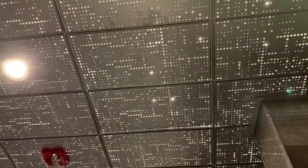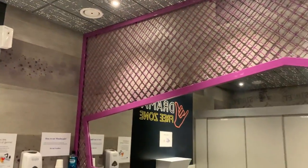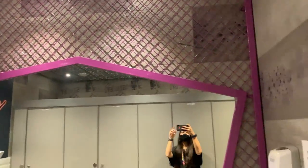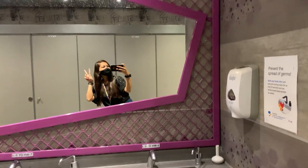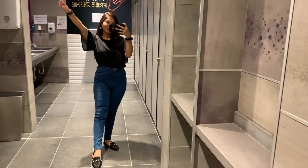Just look at the ceiling of the washroom — oh my god. I'll just leave it for you to see and soak everything in.